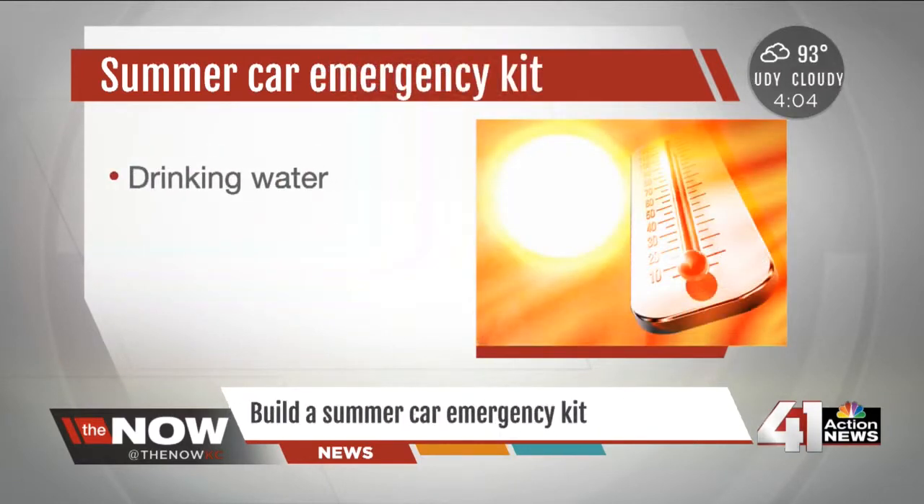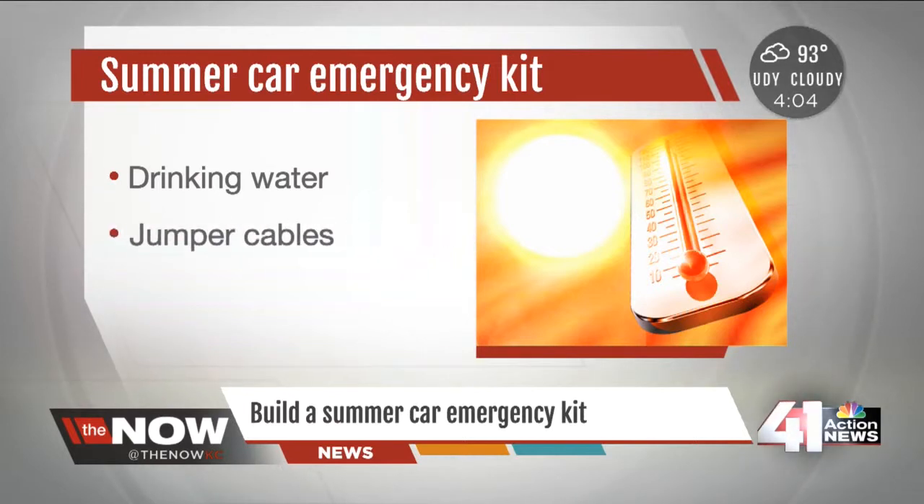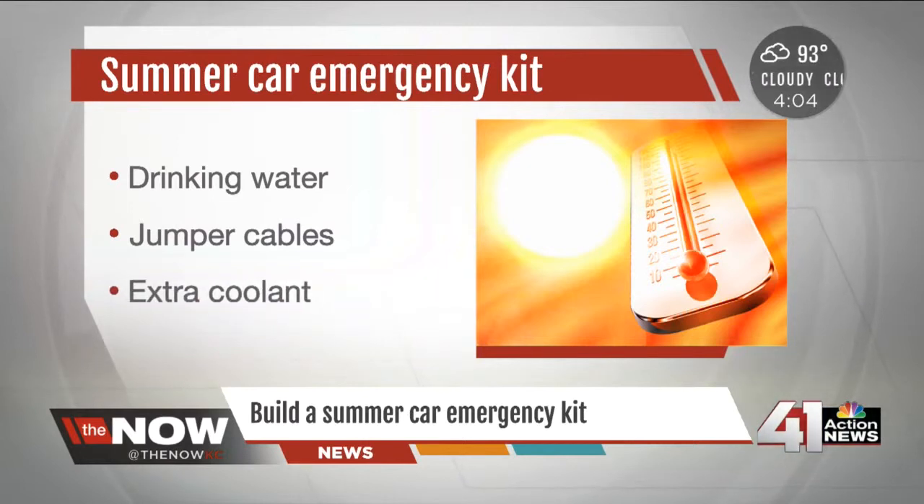Here's another great idea from AAA: build a summer emergency kit for your vehicle. We never know when something may happen. The biggest addition is drinking water in case you're stuck waiting for help on the side of the road on a hot day. Also grab a set of jumper cables, keep an extra jug of antifreeze to help with an overheated engine, a few snacks that will not perish, and a basic set of tools.